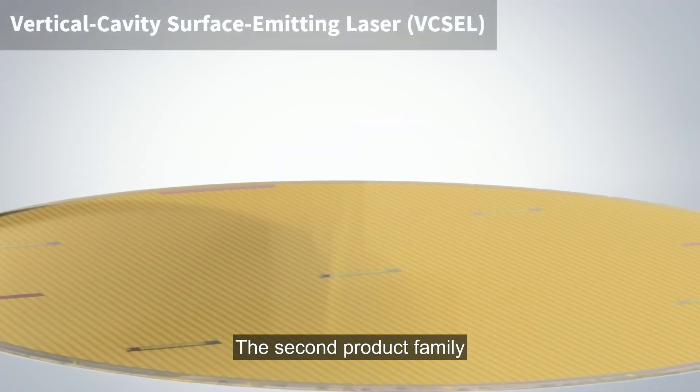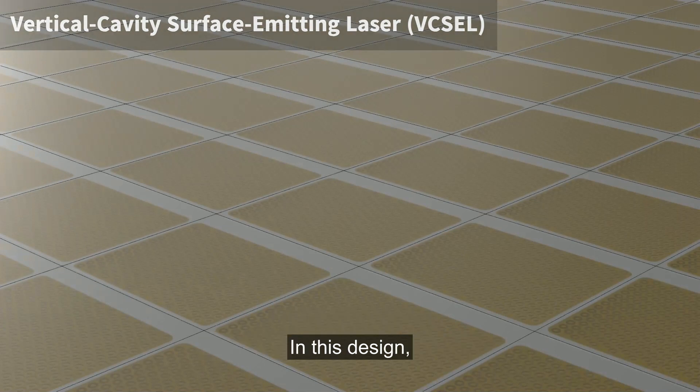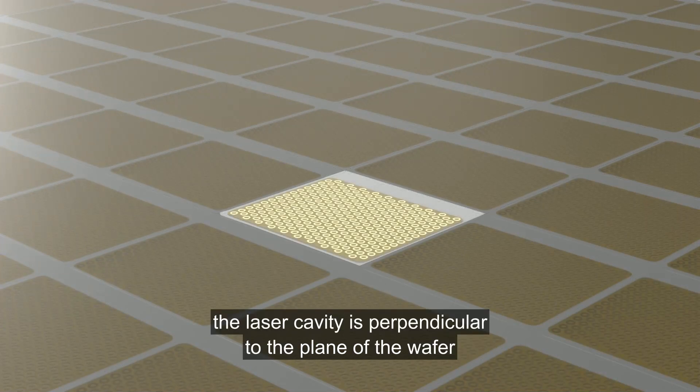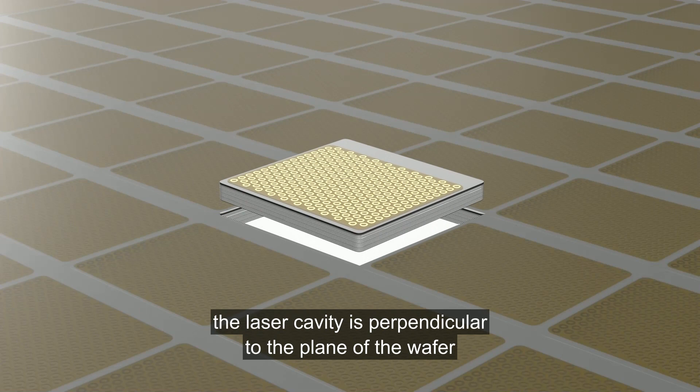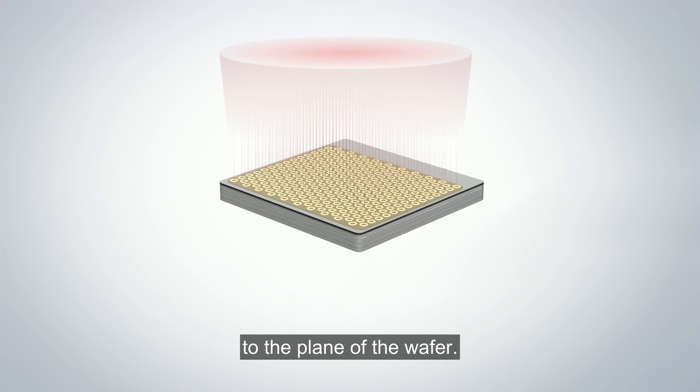The second product family is the vertical cavity surface-emitting laser, or VCSEL. In this design, the laser cavity is perpendicular to the plane of the wafer, and therefore the light also travels perpendicularly to the plane of the wafer.